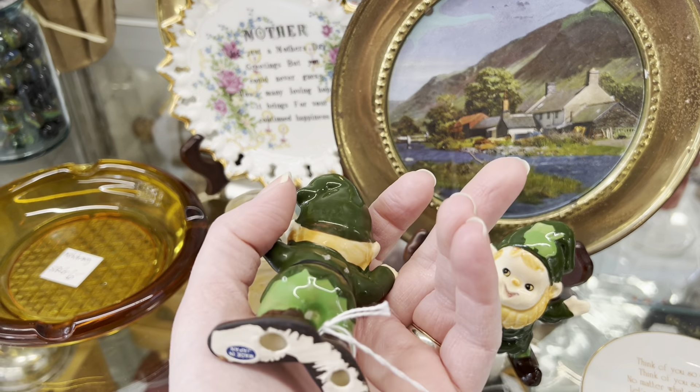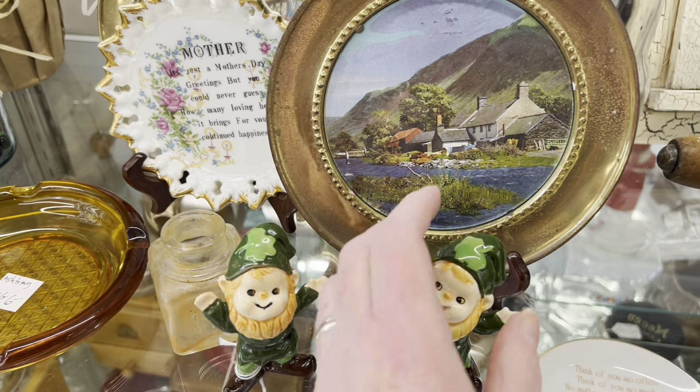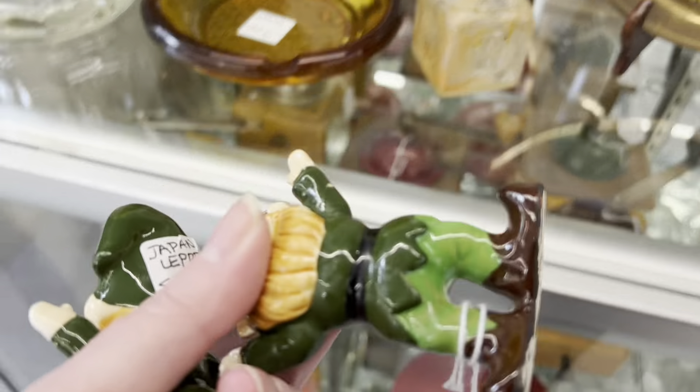Let me look at them real quick. St. Patrick's Day stuff is so hard to find. I got a few pieces. Bad paint job. Alright, I think I'm gonna put them on my card. I can always put them back if I don't want them.